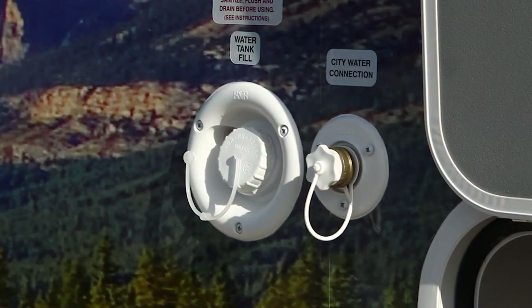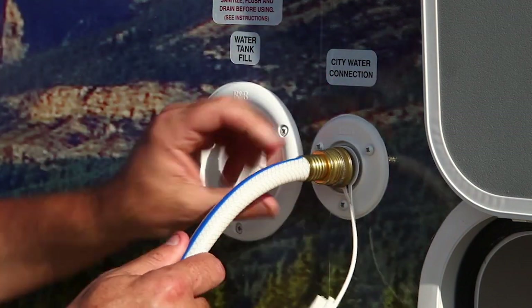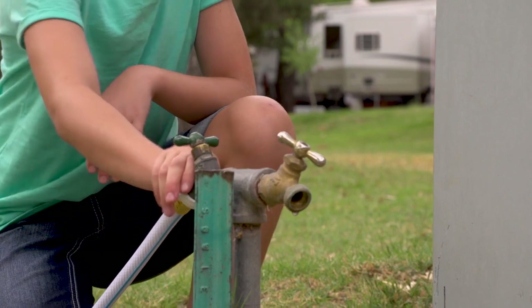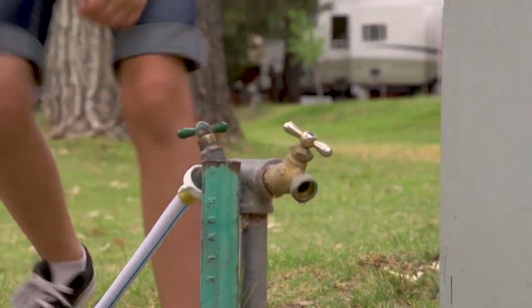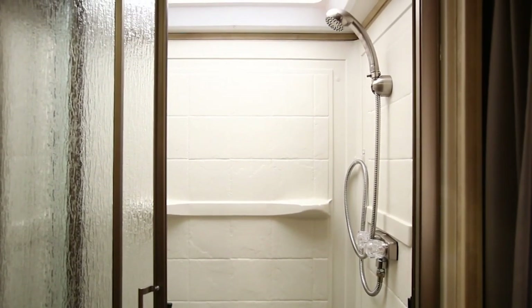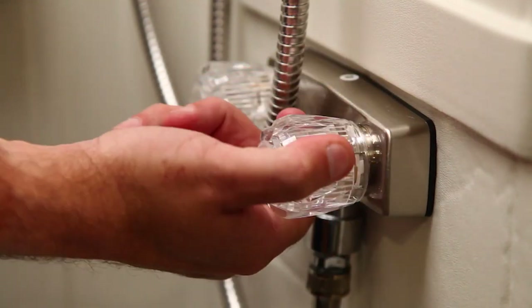Next to the fresh water tank fill is the main water connection you use when you are able to connect to a permanent water supply. Carefully screw on the water hose to the vehicle and screw the other end to the water outlet. Be careful of the water pressure — a quarter turn is all you need. The onboard shower operates very much like the one at home. Turn on the water heater in advance, then turn on the faucet and enjoy.